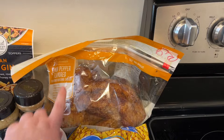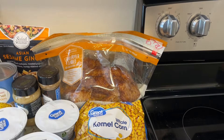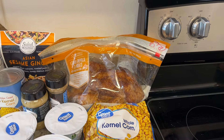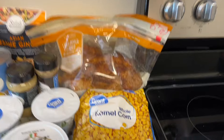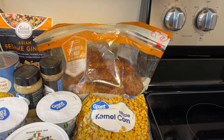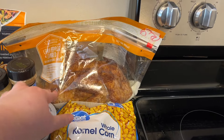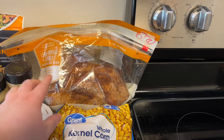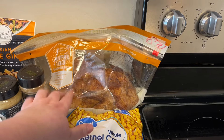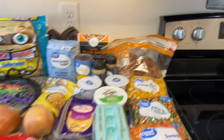Just a little tip for you: these rotisserie chickens at my Walmart are $6, but if you get a cold one it's $3.97. You cannot even buy a whole chicken or a package of chicken breast or chicken tenders for $3.97. It's cheaper and it's already cooked, so it's good to throw in salads, quesadillas, that kind of thing — make quick lunches and dinners throughout the week. So I grabbed that. That is everything from Walmart.